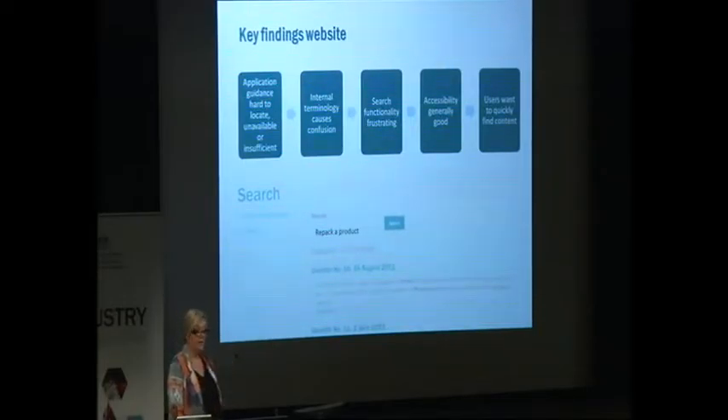For the website specifically, people told us that application guidance was hard to locate, or it felt like it was unavailable or insufficient — 'missing' was a word some people used. Internal terminology caused confusion, and people couldn't find a definition of the terminology on the website or the same term on the portal or application form. Search functionality was pretty frustrating. Accessibility, however, was good news — our accessibility score was pretty high, which you'd expect given we only built the site in 2014.